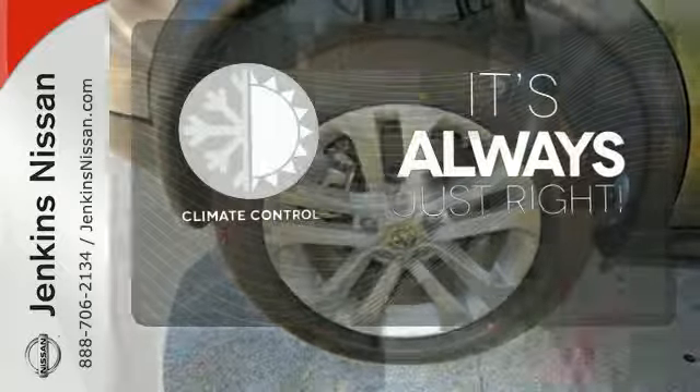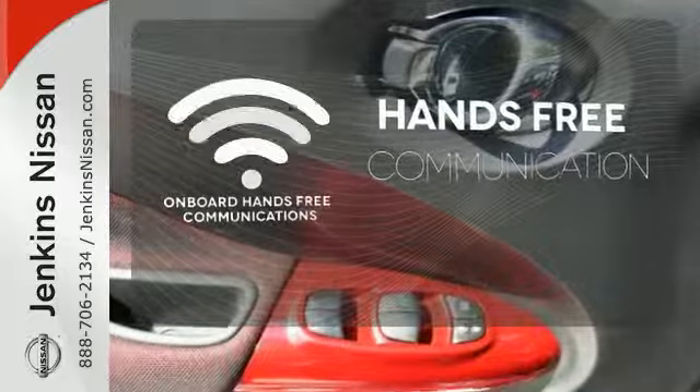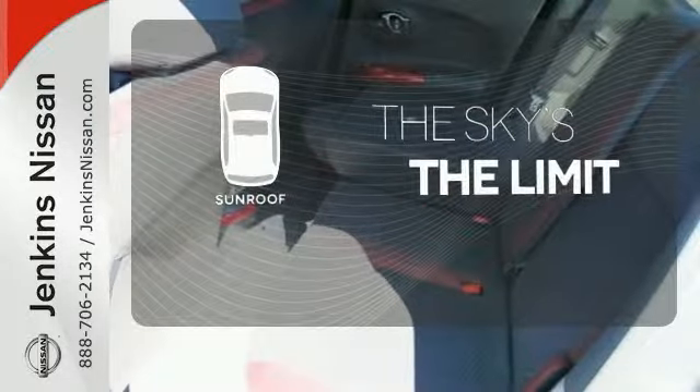Set it and forget it with the climate control. Activate your drive with your voice thanks to onboard hands-free communications. Get your daily vitamin D by opening up the sunroof.